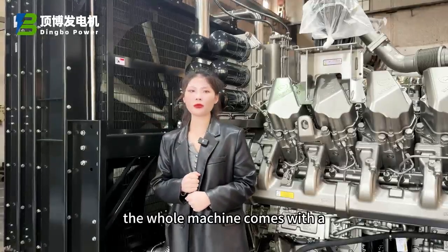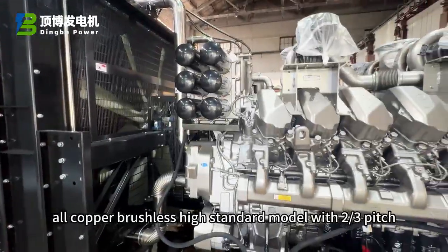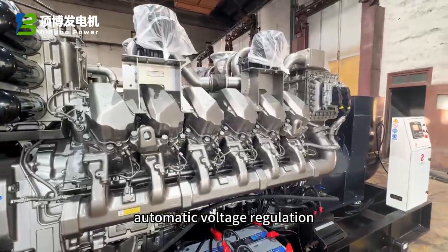The whole machine comes with a 55-degree high-standard copper water tank. All copper brushless, high-standard model with two-thirds pitch, automatic voltage regulation.